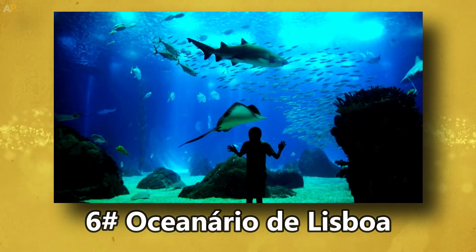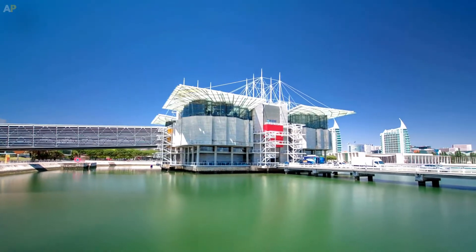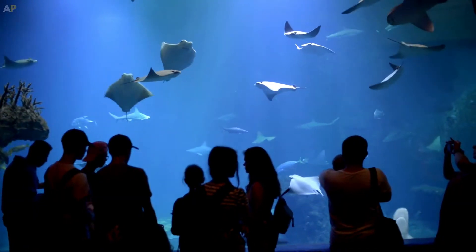Number 6: Oceanario de Lisboa, a modern aquarium. The Lisbon Oceanarium is an oceanarium in Lisbon, Portugal. It is the largest indoor aquarium in Europe.